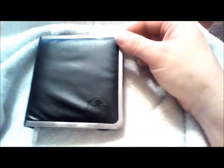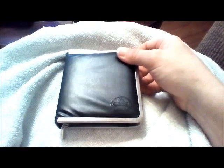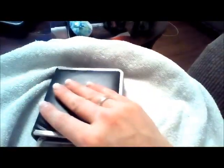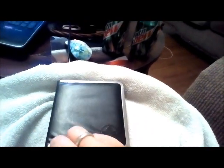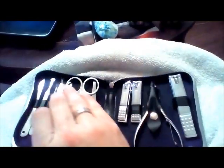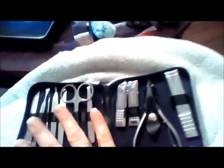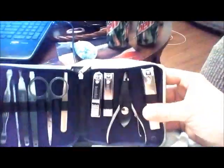Here is the sweet little manicure set that I got from KUKA, and this leather case is just phenomenal. I am in love with it, so let's open it up and see what's inside — these tools are fantastic.